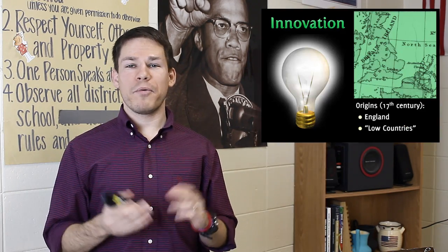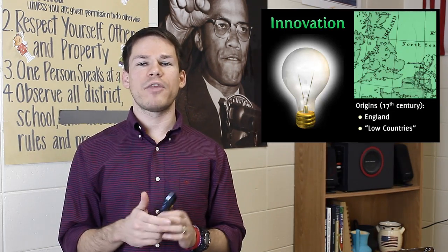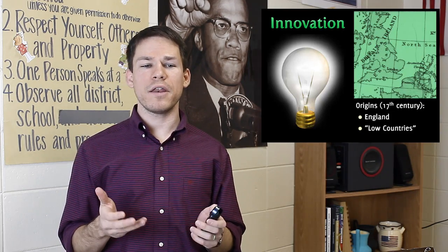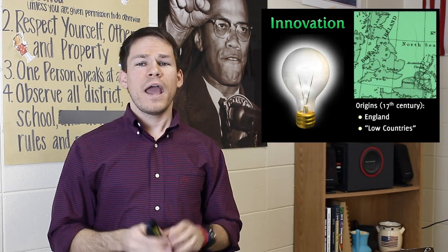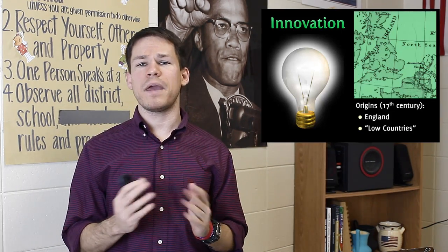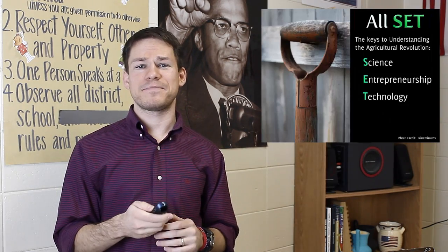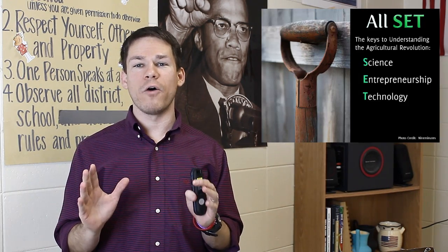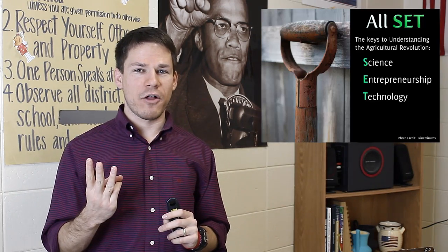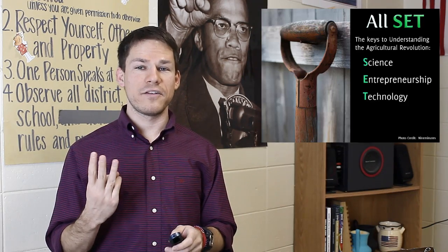Let's go ahead and get started with the British Agricultural Revolution. The British Agricultural Revolution is a product of scientific innovation. Keep in mind that where this revolution starts is in Britain and also in the Low Countries — the Netherlands, Belgium, that area. This is where farming takes one of the biggest steps it's taken, maybe since the start of farming. I've got a little acronym for you: ALL SET — Science, Entrepreneurship, and Technology. These are our three buzzwords for the agricultural revolution.